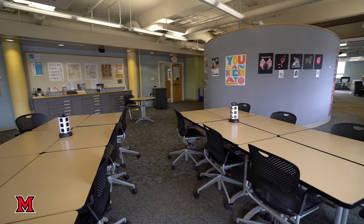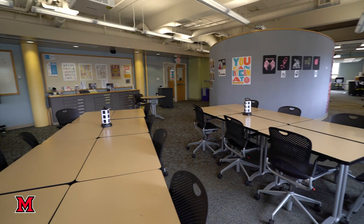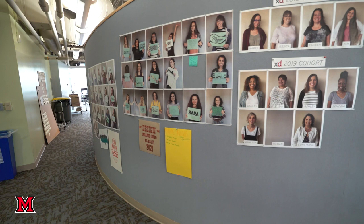The communication design program at Miami University is focused on preparing learners for professional practice in areas of visual design and user experience. Embracing the liberal arts, students learn to combine thinking, knowledge, and skills from many disciplines to inform design processes, research, and outcomes.